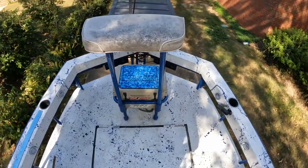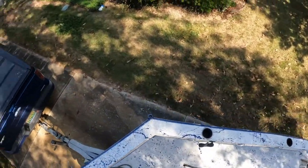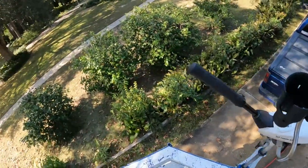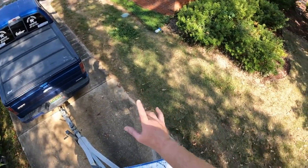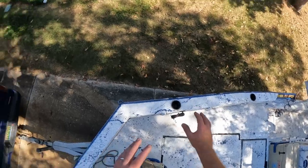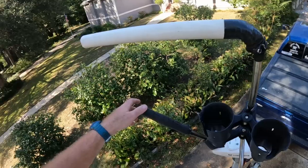When I'm running charters, this is where I'm at — up here on this cooler standing here all night long. I can see everything all the way around, spot the flounder before my clients see them, let them know if they're big enough to gig or not, coach them down, and make sure they get a good gig on the fish.